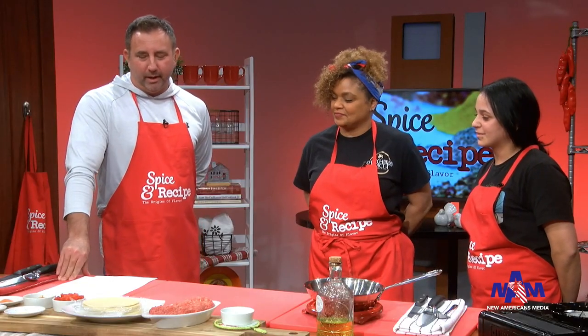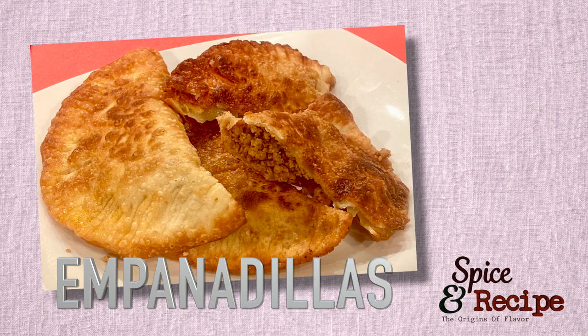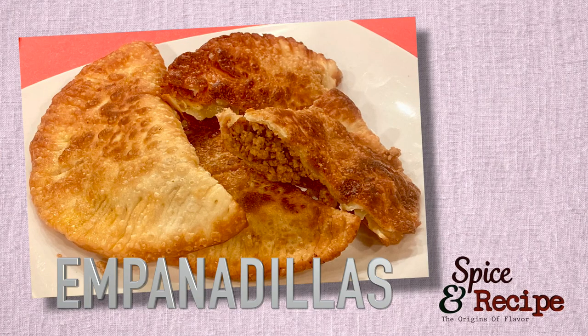Empanadillas! Can you explain what it is? That's ground beef — it's a turnover. That's what I always use. And that's red pepper.